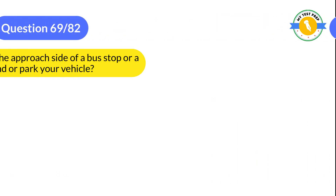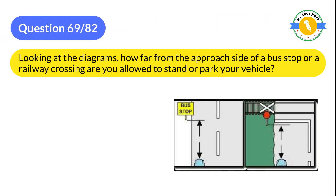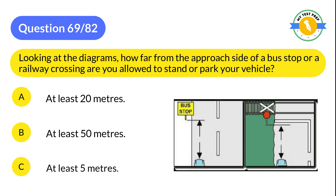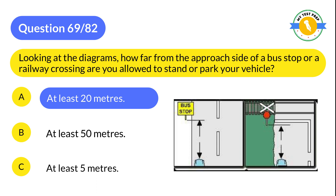Question 69: How far from the approach side of a bus stop or a railway crossing are you allowed to stand or park your vehicle? A: At least 20 meters. B: At least 50 meters. C: At least 5 meters. The correct answer is A: At least 20 meters.